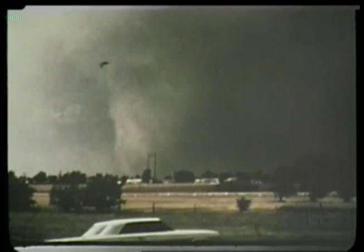Tornadoes in the southern states are often hard to spot because they are embedded in heavy rain. Tornadoes in the south may resemble this one, where low clouds, rain, and trees hinder the spotter.